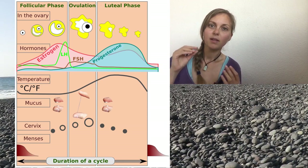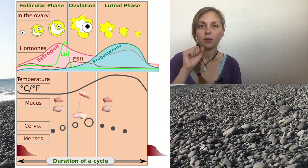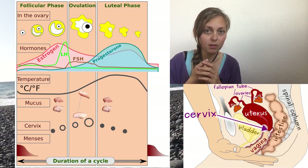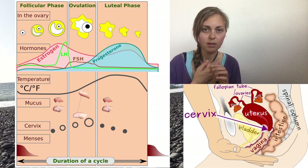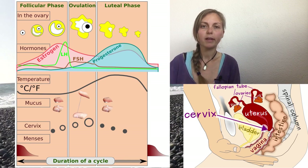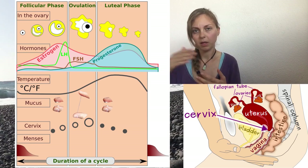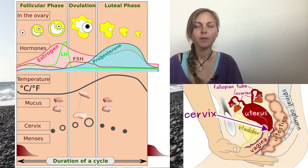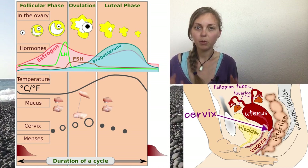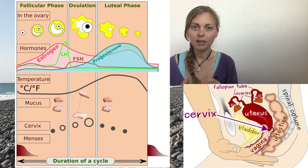When your ovulation is maybe two weeks away, your cervix is very closed and hard. You can feel it with your finger and think, okay, it's really far away, my ovulation. And every day the ovulation is closer and closer. First it's hard, then it becomes softer and softer and more open.